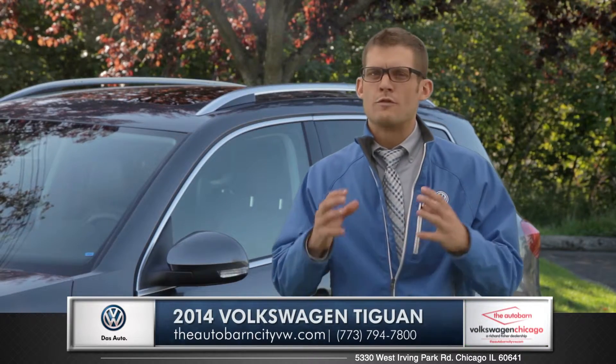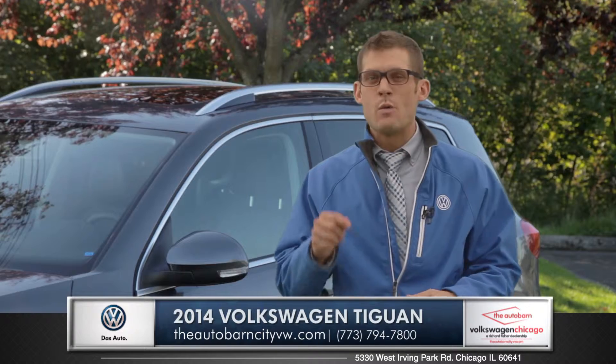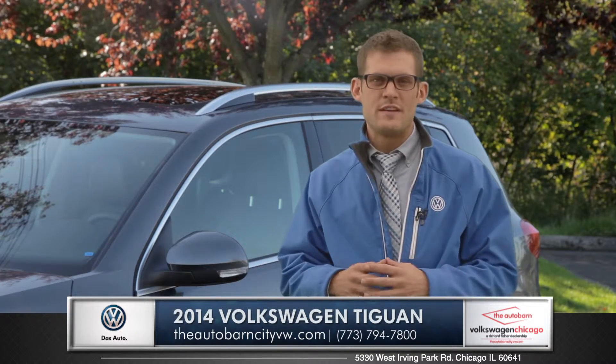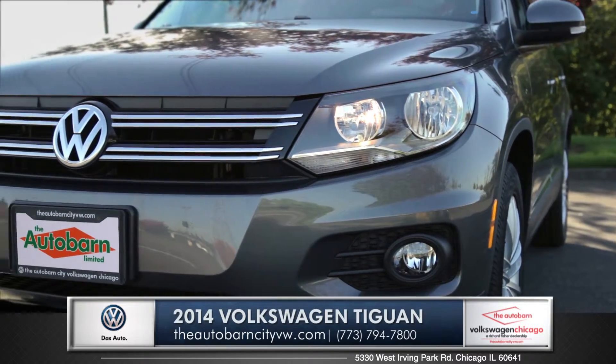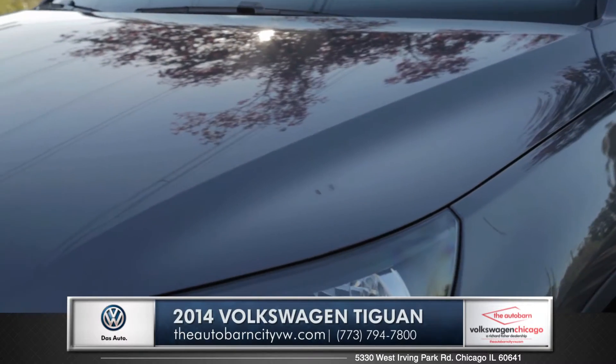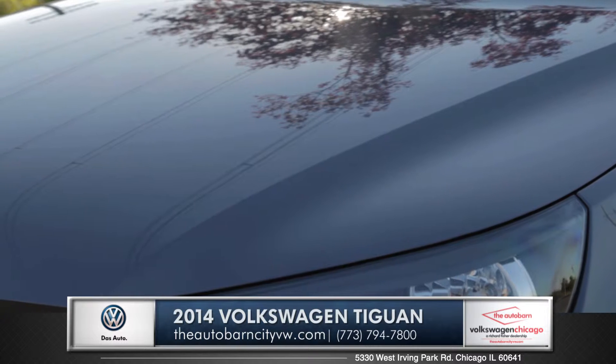German engineering is a phrase that has always been synonymous with safety, and with the Tiguan every single safety feature is standard. Integrated right into the front structure of your Tiguan are impact absorbing elements that will allow for a controlled compression during a collision.